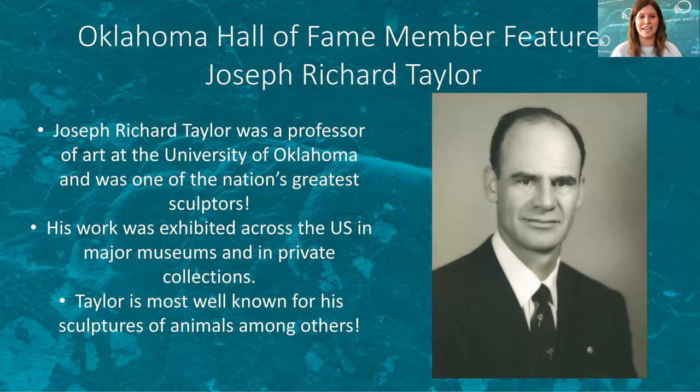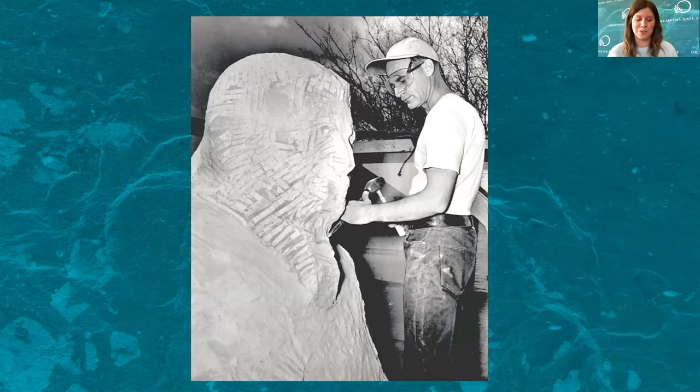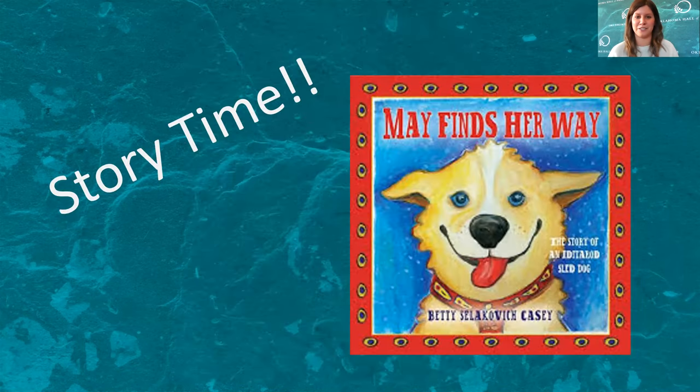Our inspiring Oklahoma story today is Mr. Joseph Richard Taylor. He was a professor in the art department at the University of Oklahoma and was one of the nation's greatest sculptors. His work was exhibited across the U.S. in major museums and in private collections. Taylor was most well known for his sculptures of animals, among other things like memorials and people. You can see him here with his chisel and sledgehammer, chipping away at the sculpture.